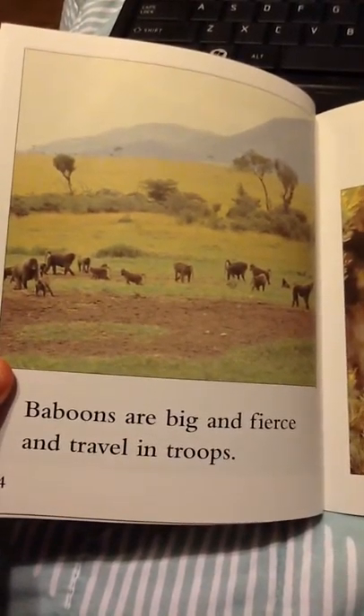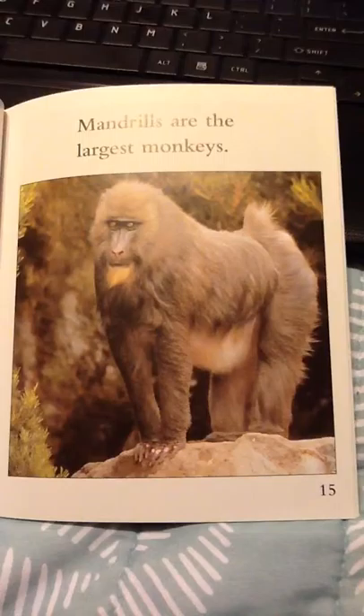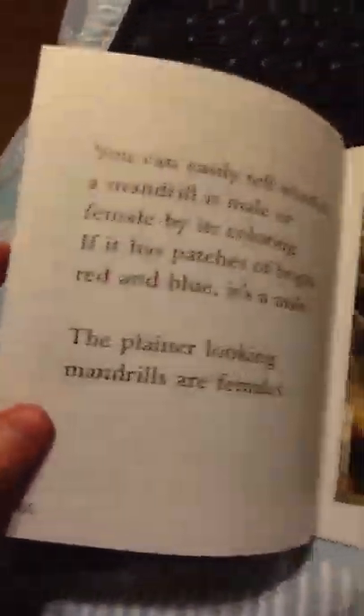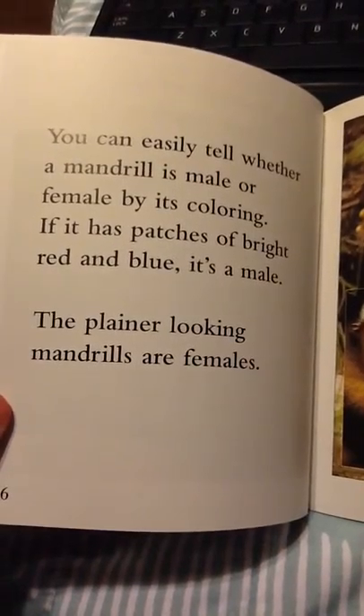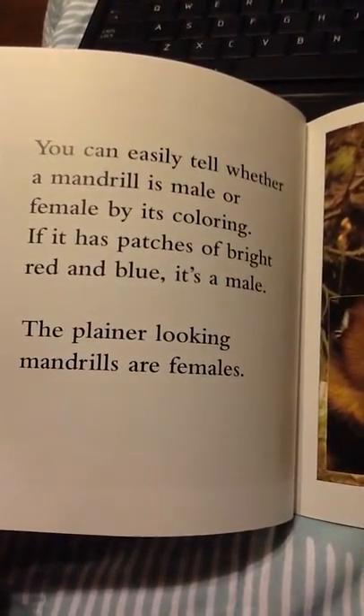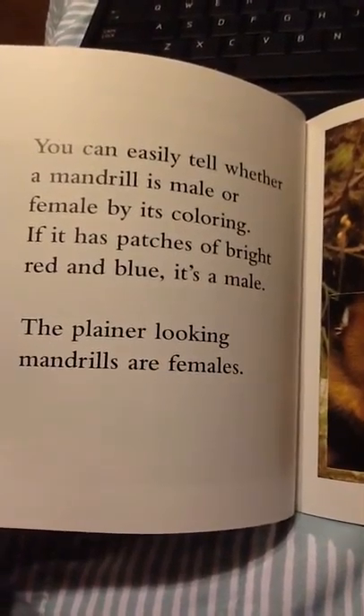Baboons are big and fierce and travel in troops. Mandrills are the largest monkeys. You can easily tell whether a mandrill is male or female by its coloring. If it has patches of bright red and blue, it's a male. The plainer looking mandrills are females.